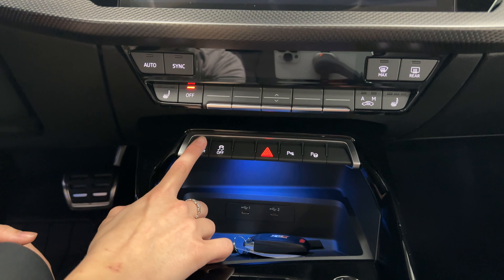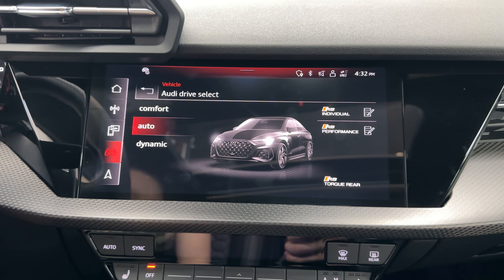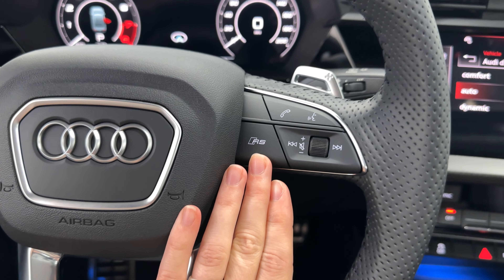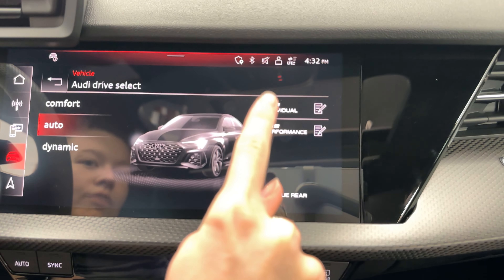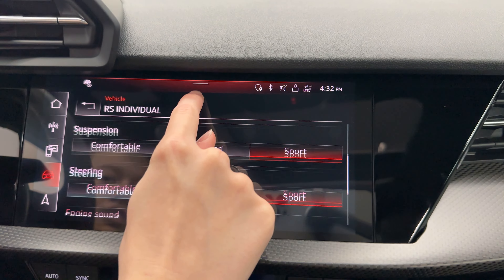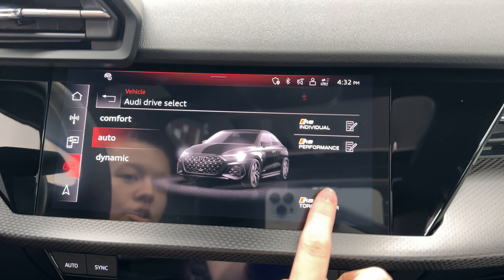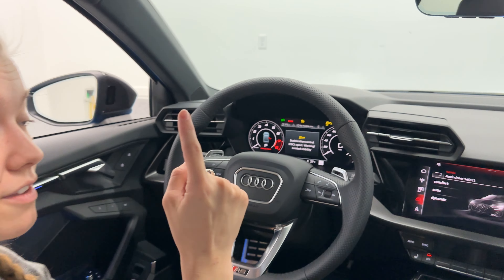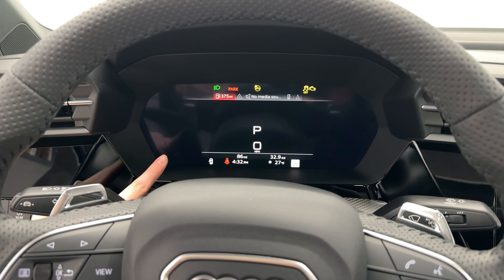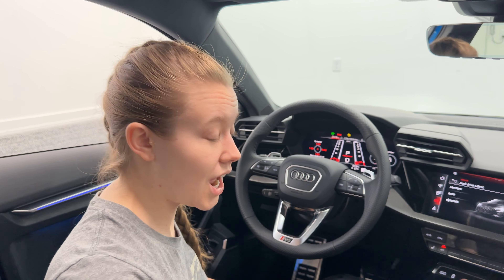Right here you do have your drive select button. When you press it, it brings up a screen with your three standard modes: comfort, auto, and dynamic. For RS vehicles, there is now an RS button located on the steering wheel as well as additional adjustments that can be made to either of those modes. Because this is the RS3, it has three special modes: RS Individual — where you can press the pencil and adjust many items — RS Performance, and RS Torque Rear. When you press Torque Rear, you get a notification as you're putting it into that mode. Once in that mode, the virtual cockpit actually says 'Torque Rear' and switches you into the runway layout design.